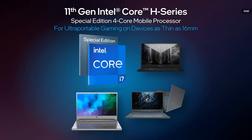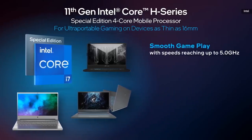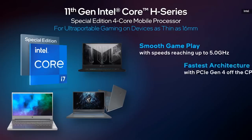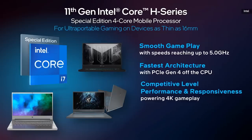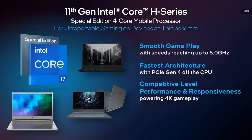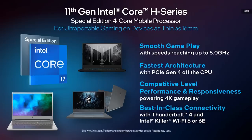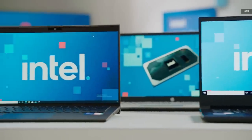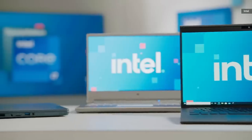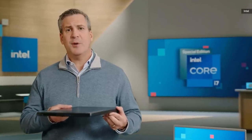This delivers a new level of amazingly low latency and immersive gameplay on the go. Speeds reach up to 5 GHz for smoother gameplay, the fastest architecture with PCIe Gen 4 off the CPU for fast connections to the newest GPUs, competitive-level performance at 1080p and way more than 70 frames per second, as well as 4K gameplay on the most popular games. Best-in-class wired and wireless connectivity with Thunderbolt 4 and Intel Killer Wi-Fi 6 or 6E at gig-plus speeds. In total, we have more than 50 designs launching from our top OEMs, including Asus, Acer, HP, VAIO, and this device from MSI, measuring in at 16.6 millimeters thin.